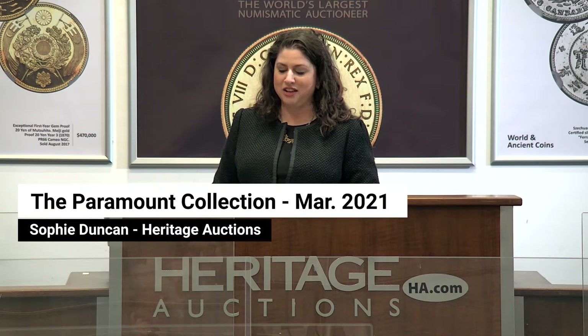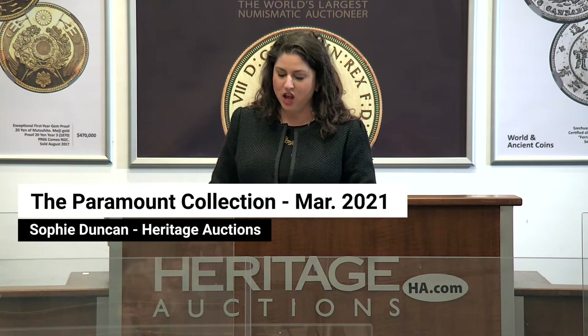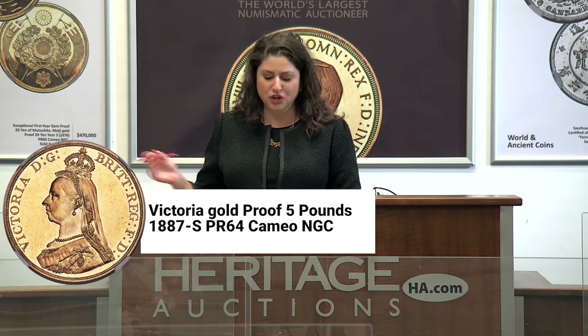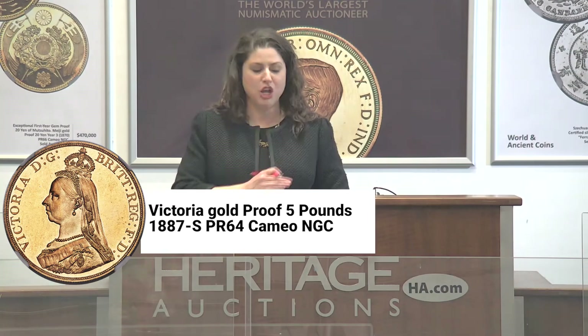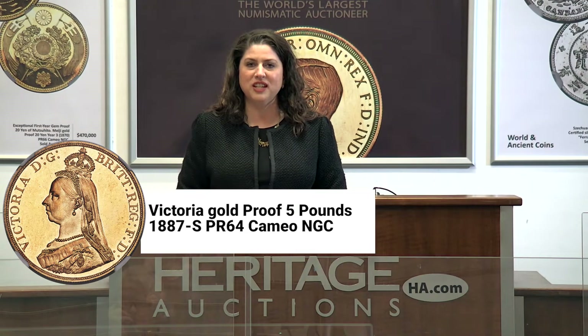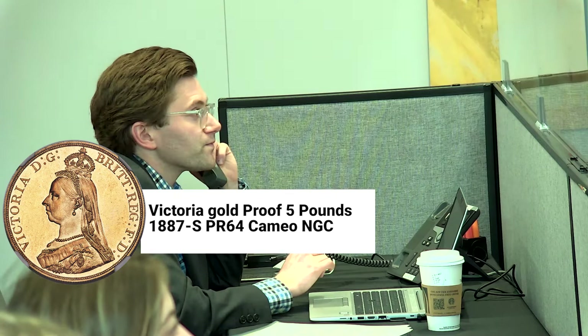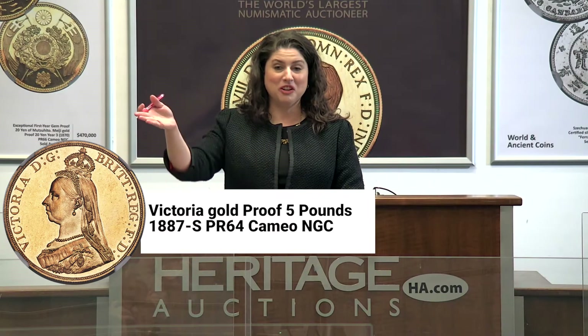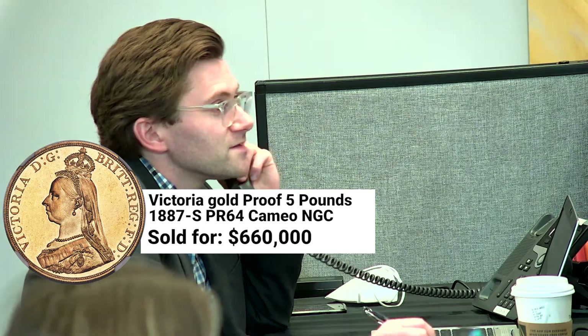This is a rare Sydney five pounds, only one of two in private hands. Heritage Live. We're going to open the bidding at $210,000. Heritage Live. $340,000 is bid. Let's go $360,000. $525,000 on the phone. Heritage Live is back to you now for $550,000. And we are going to sell it to our phone bidder at $550,000.